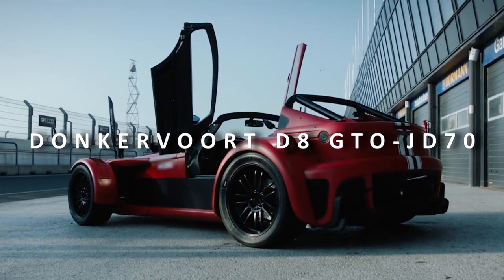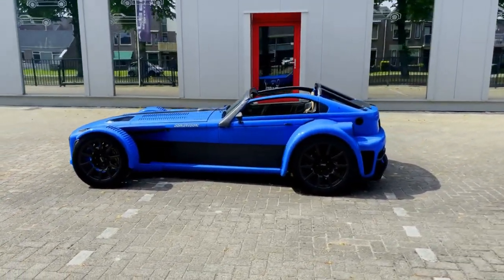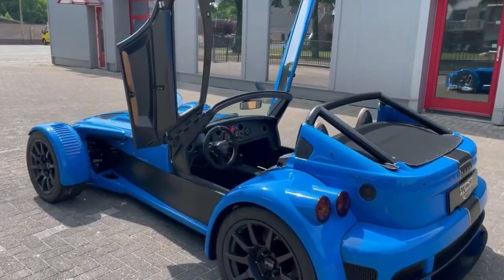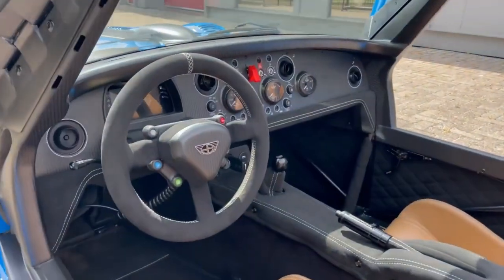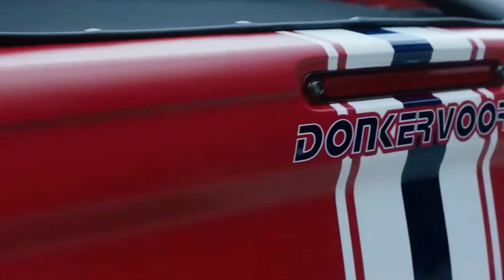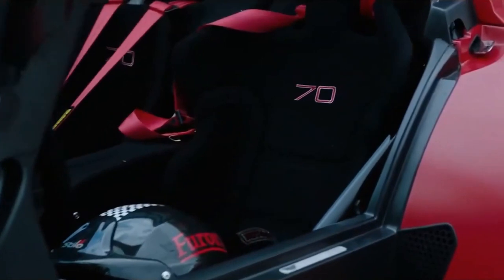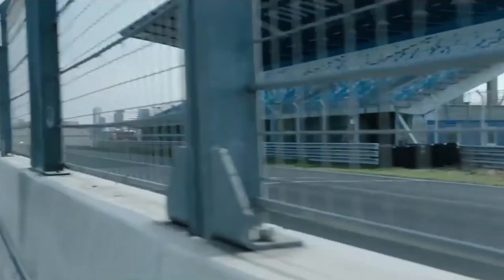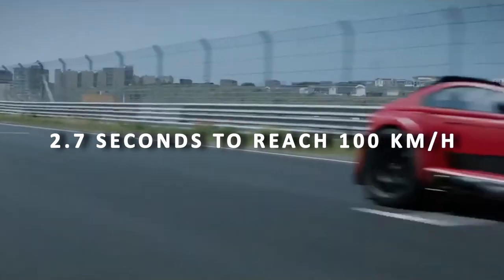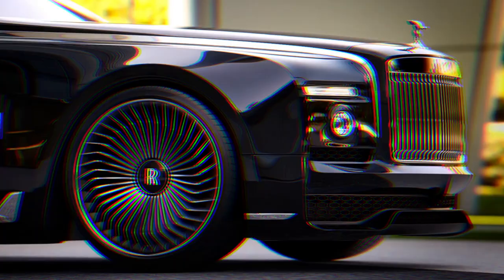The Dunkevort D8 GTO JD70 is definitely a one-of-a-kind super sports car. This is the most powerful car ever manufactured by Dunkevort, and it is in limited production, meaning only 70 models are in circulation. With 2G technology in every corner, the Dunkevort D8 GTO JD70 is faster and more stable, able to manage gravitational forces and accelerate more efficiently. In reality, this car only takes 2.7 seconds to reach 100 kilometers an hour. Of course, the design is still stunning.